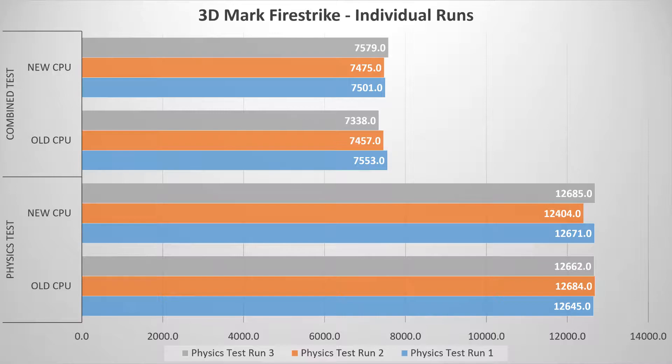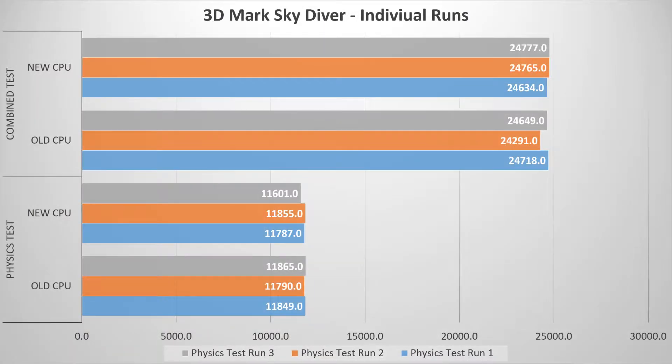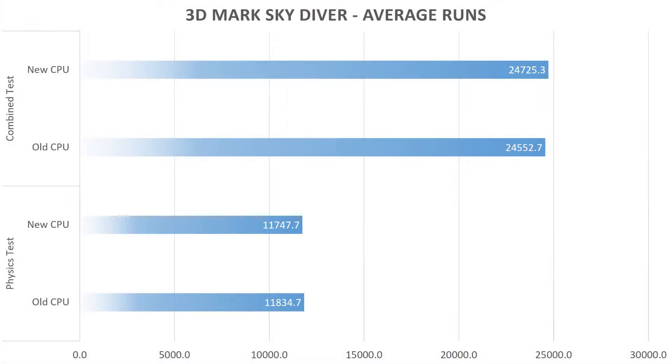Before going over all the results: those footage runs were recorded after the test was completed, as screen recording would have an impact on results — all testing was performed running only the tests themselves. You've had time to visually soak in the Fire Strike physical and combined test results for all runs, and they seem pretty consistent between the CPUs. For those who prefer average results, the Skydiver test performed pretty much the same for both CPUs, with only a 1 or 2% variation between results.